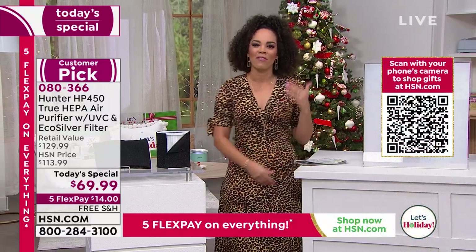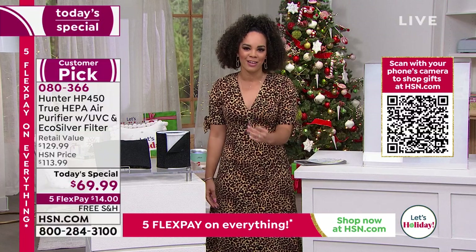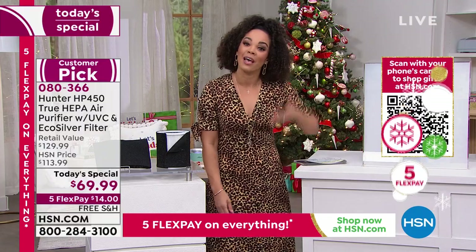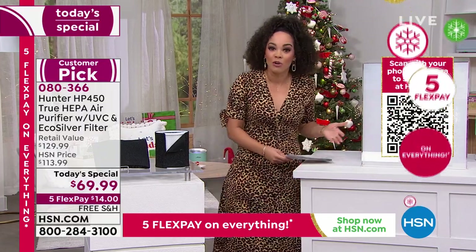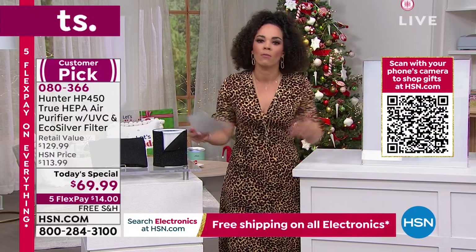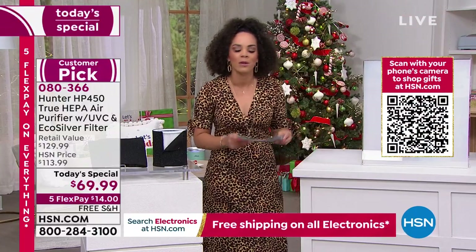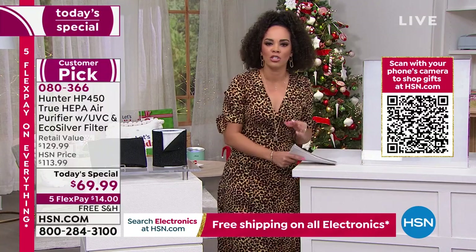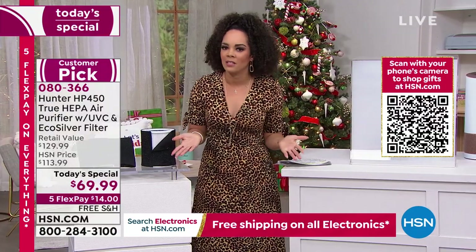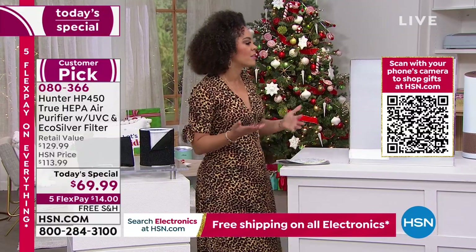I notice a difference this morning when I woke up and turned on my Hunter air purifier — and mind you, I have the one with two filtration levels, which was still a customer pick. So maybe it's time to upgrade, or maybe it's your first time getting an air purifier. It's nice to just turn something on and know it's doing something. And as Tracy said, you have about 60 days to live with this and see what it does for you.